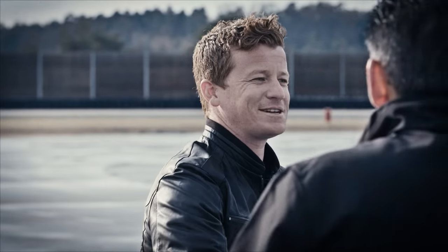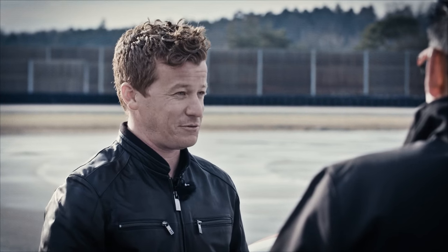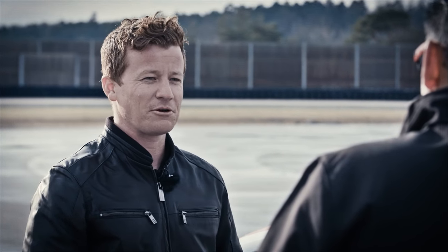Hey guys, how are you? Welcome to the VISOC testing ground. Congratulations on getting past the application process. Now it's my job to turn you guys into better drivers for the big final. Let's get started with your first lesson.